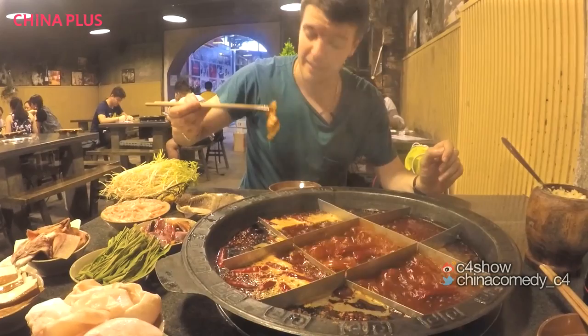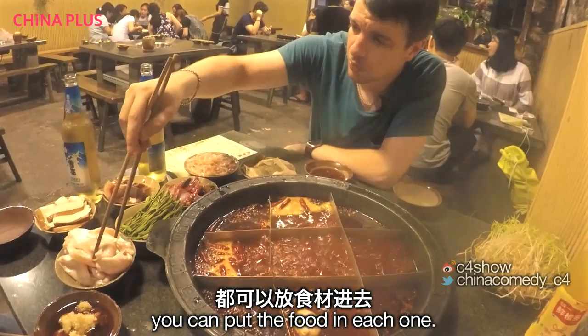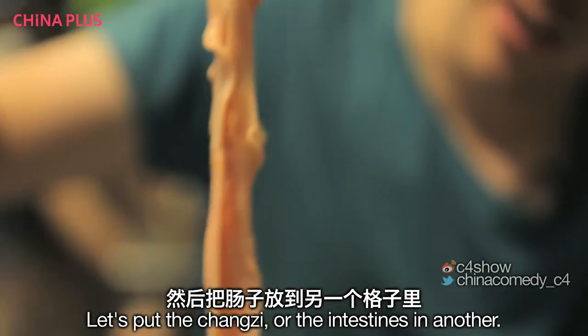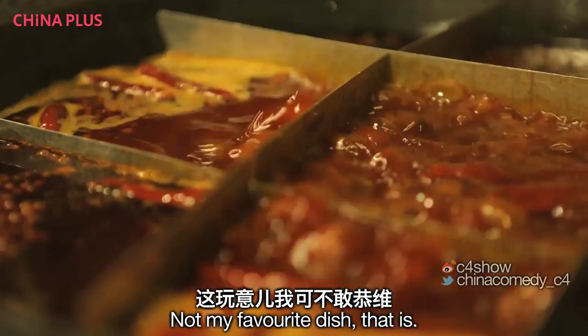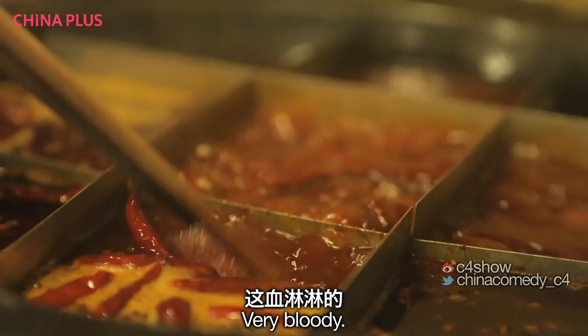You're basically flash-cooking the meat here, then dipping it in a garlic and oil accompaniment. Delicious! That is hot! So every compartment of the hot pot — you can put the food in each one. I'm going to put the fish bladder in. I've never eaten these before, so I'm not sure what they're going to taste like. Let's put the intestines in another compartment. Not my favourite dish. Next, the stomach — mmm, stomach. And the shanyu, or the eel. It's very bloody.